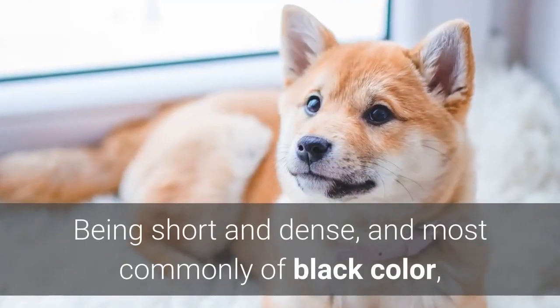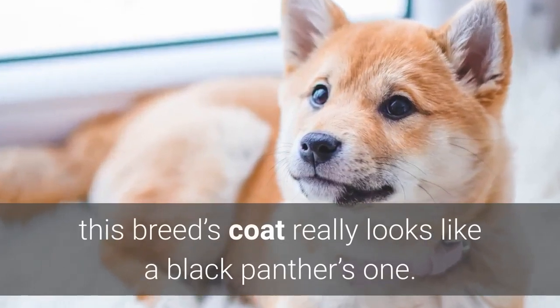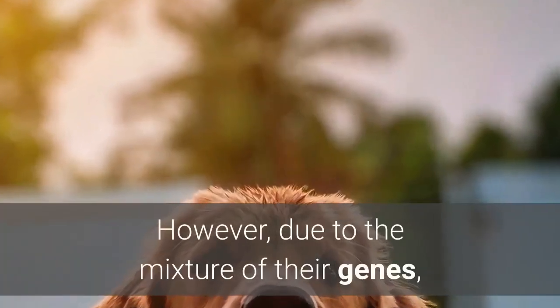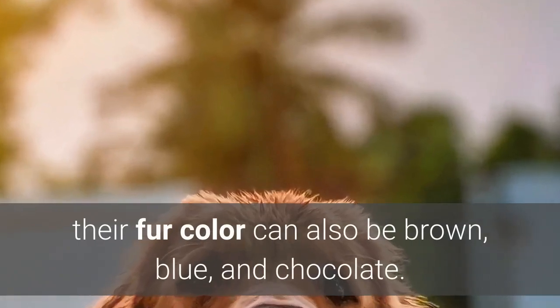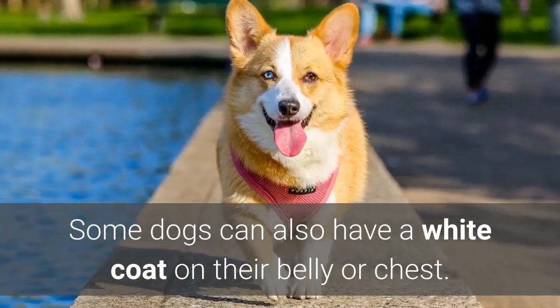Being short and dense, and most commonly of black color, this breed's coat really looks like a black panther's. However, due to the mixture of their genes, their fur color can also be brown, blue, and chocolate. Some dogs can also have a white coat on their belly or chest.